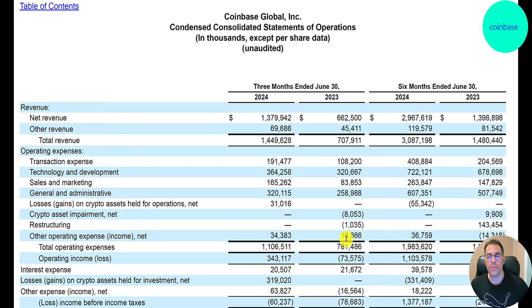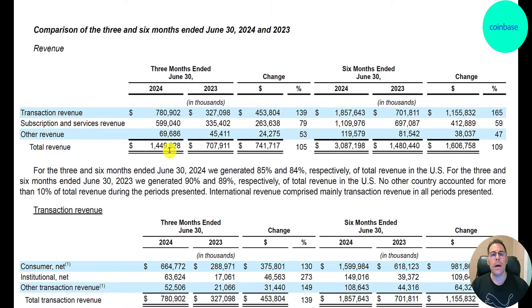Let's go through their second quarter 10-Q. On the income statement comparing Q2 2024 to Q2 2023, revenue more than doubled from 700 million to 1.4 billion. Of the 1.4 billion, 780 million is transaction revenue, 599 million is subscription and service revenue, and 70 million is other revenue. Revenue is up 105 percent from Q2 2023, with transaction revenue up 139 percent, subscription up 79 percent, and other up 50 percent. For the first half of 2024, revenue is up even more at 109 percent.